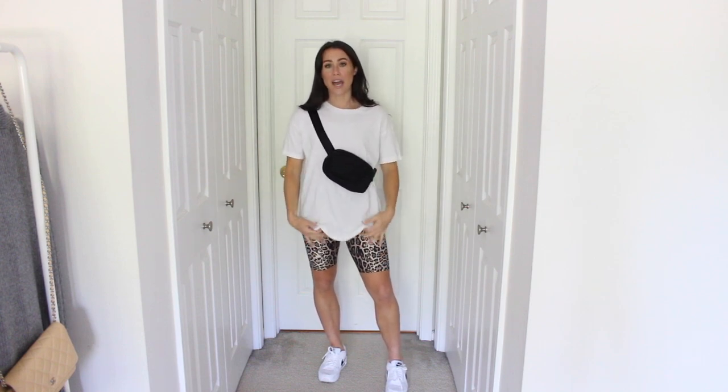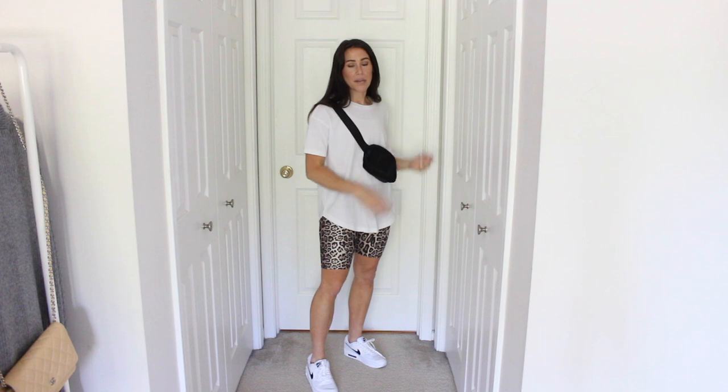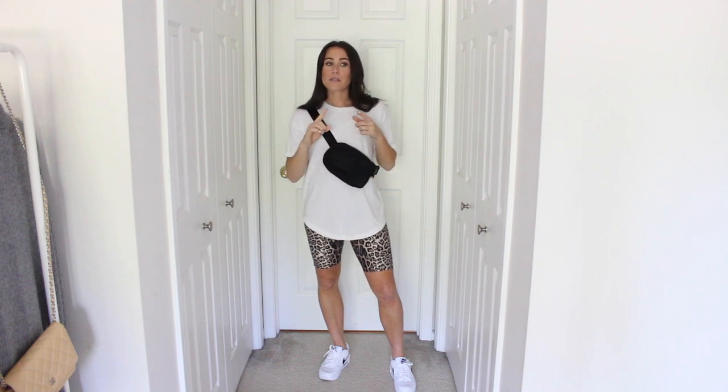Last but not least, my leopard bike shorts. I feel like you just have to go basic with the leopard print — though they do have a matching sports bra, which would be so cute, or even a zip-up over it. For me, a white basic t-shirt is the way to go, or you could do black or gray. These t-shirts are from Aerie — they're oversized and meant to kind of go with bike shorts. They run really big so size down one. I paired it with some chunky sneakers and a little belt bag from Lululemon, which is a nylon bag that fits my wallet, keys, and sunglasses.